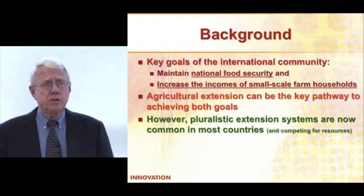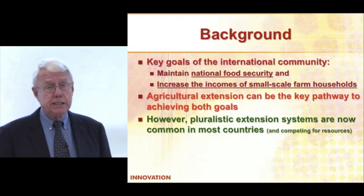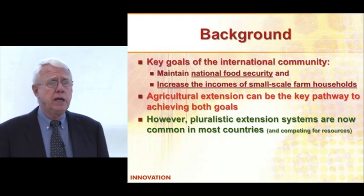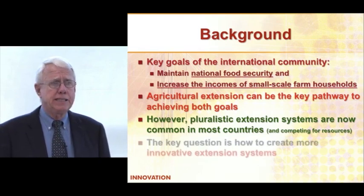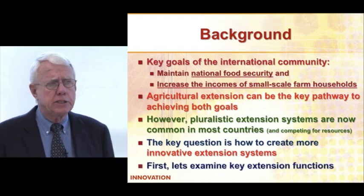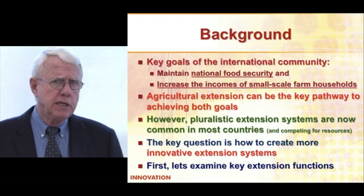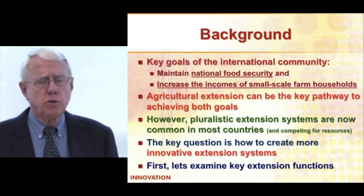Extension systems have become very pluralistic in the last 20 to 30 years. Now many of them are competing for resources, and so that's made things somewhat more complicated. What I'd like to talk with you about today is how we can develop innovative extension systems where they can really make a difference in terms of rural livelihoods.